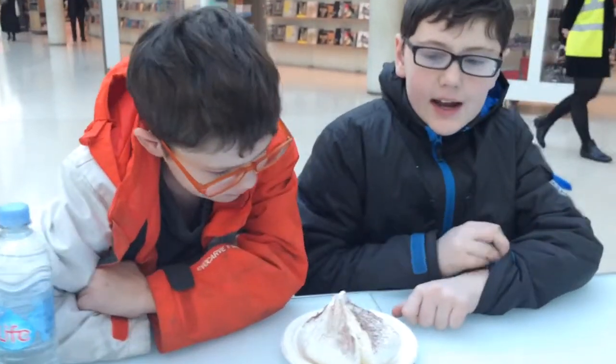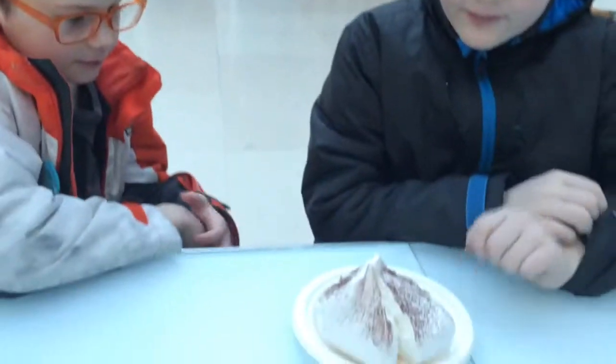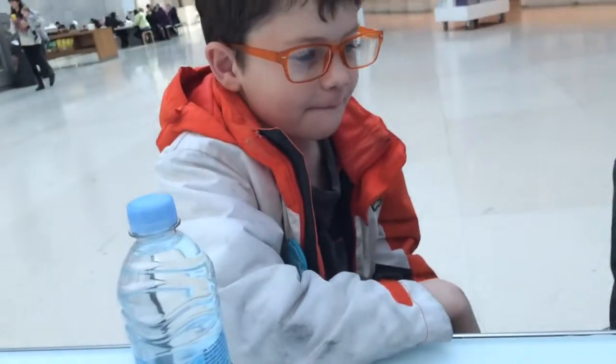Hello. Today we are at the British Museum and we found this thing at the cafe. And we are going to try this.